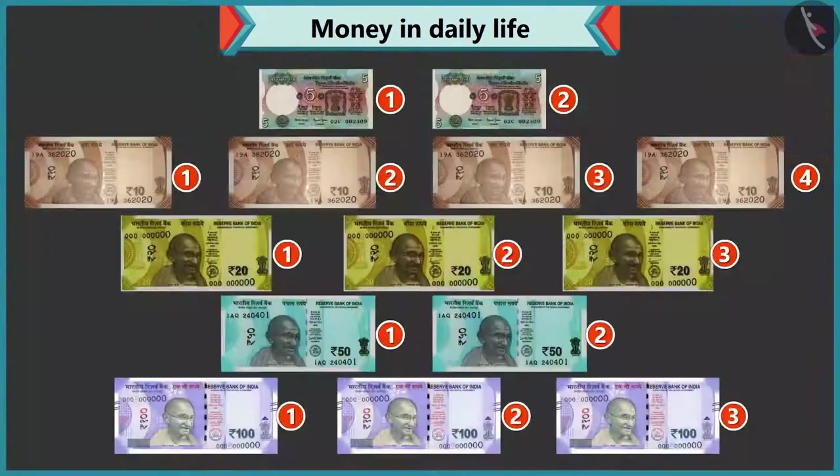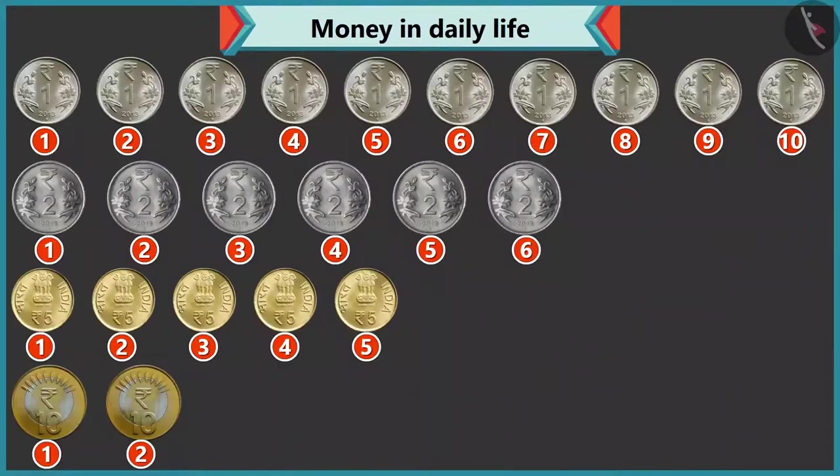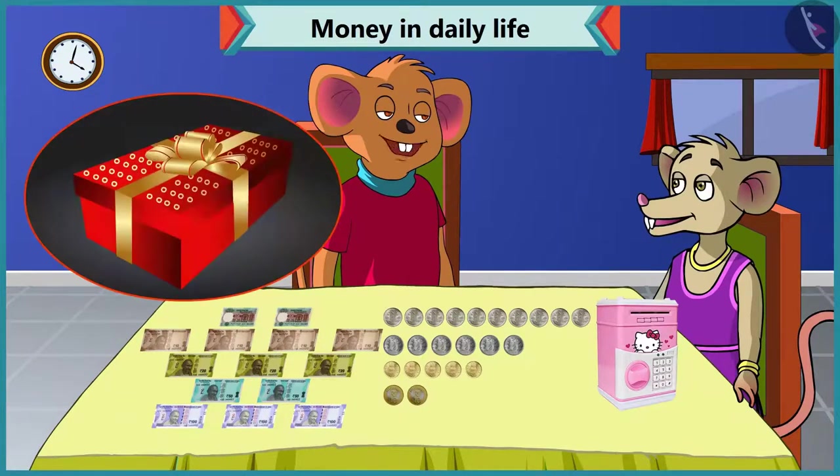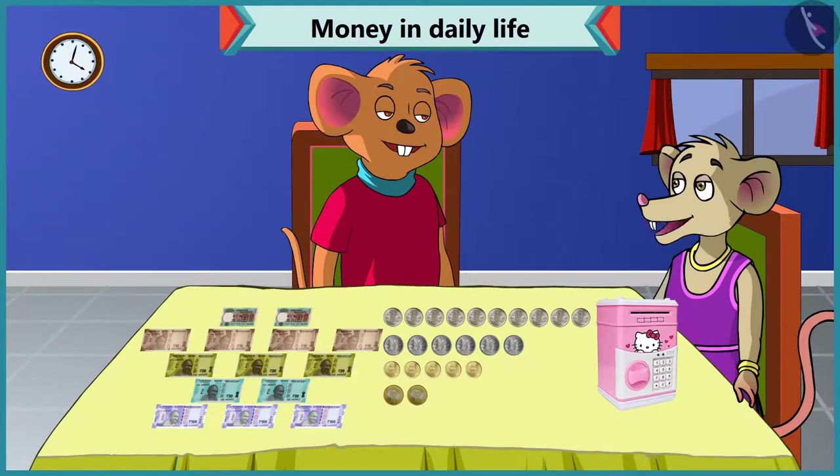Wow! I have a lot of notes and coins. Yes, so Chi-Chi, now with this you can give your mother any gift of your choice on her birthday. Thanks, Choo-Choo, for helping me out.